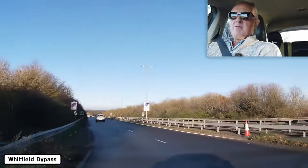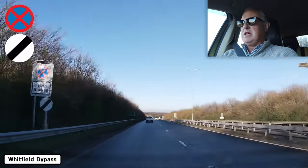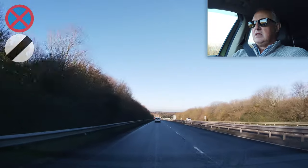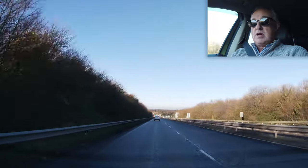No stopping at any time for six miles. National speed limit applies, so we can do 70 on this dual carriageway.